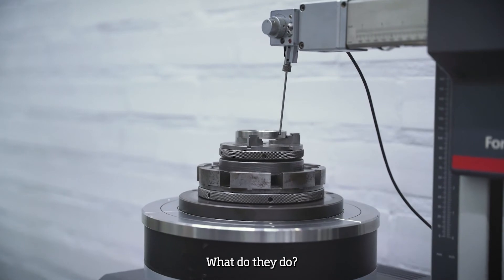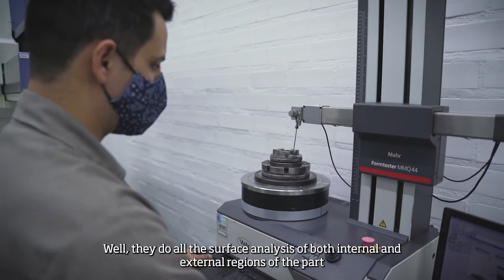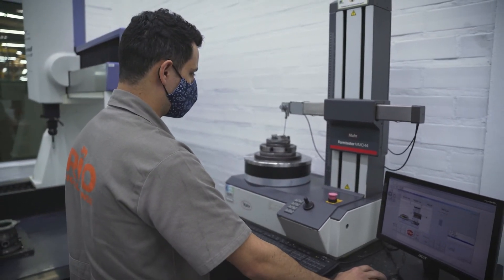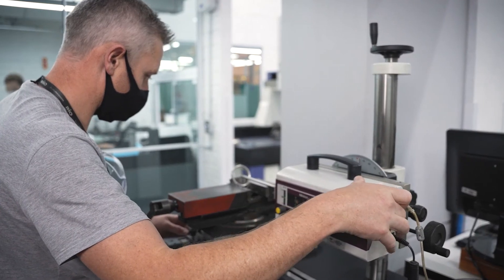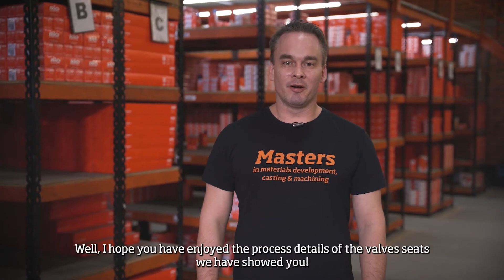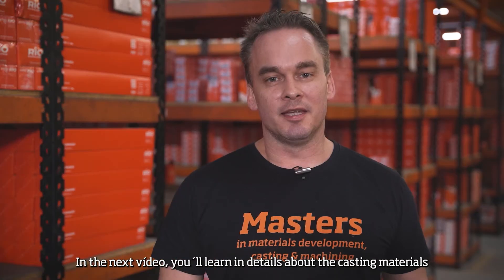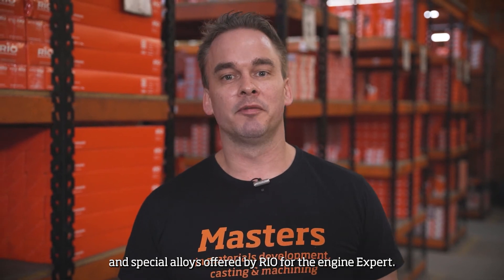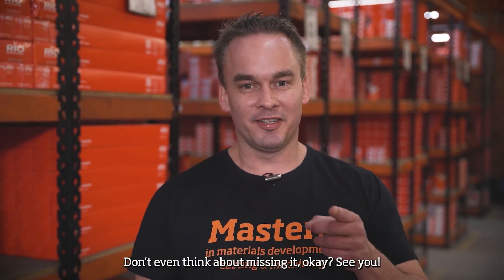These instruments perform all the surface analysis of both internal and external regions of the part to ensure RIO's quality that you already know. I hope you have enjoyed the process details of the valve seats we have shown you. In the next video, you'll learn in detail about the casting materials and special alloys offered by RIO for the engine expert. Don't miss it — see you!